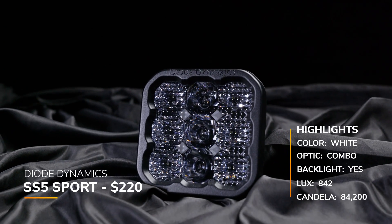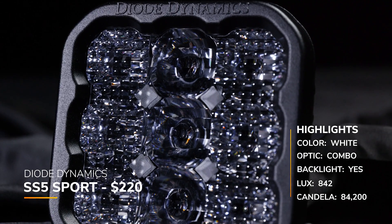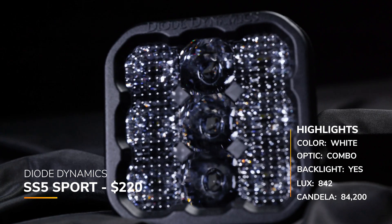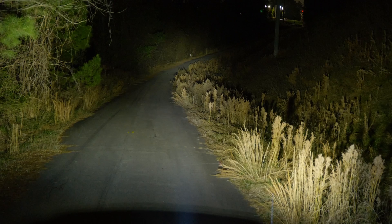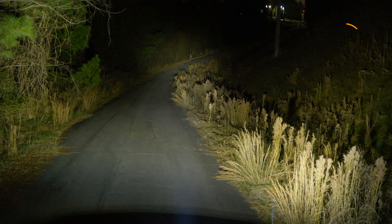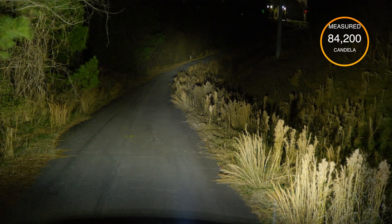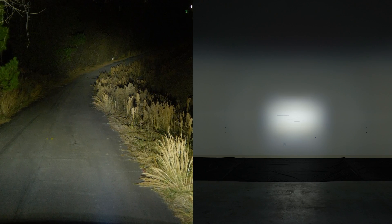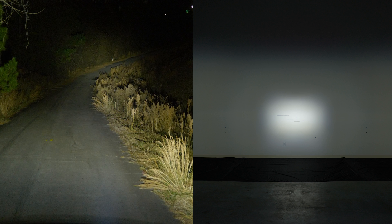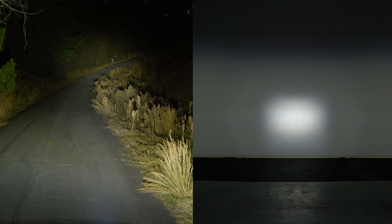Here is the Diode Dynamics SS5 Sport in the combo beam pattern, their entry level, at around $220 with the backlight and eight-year warranty. They have a claimed candela of 81,600, very close to our measured 84,200. Interestingly, this is not as bright as the Pro version in combo, though it's very close — their Pro and Sport intensity is a little all over the place.